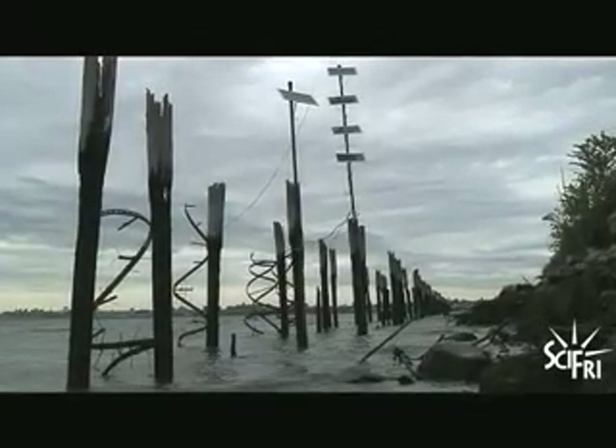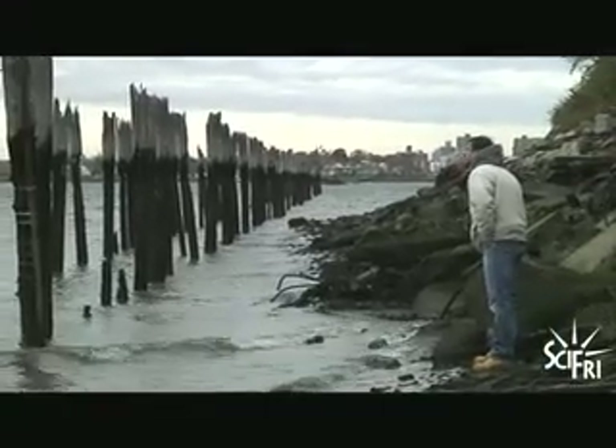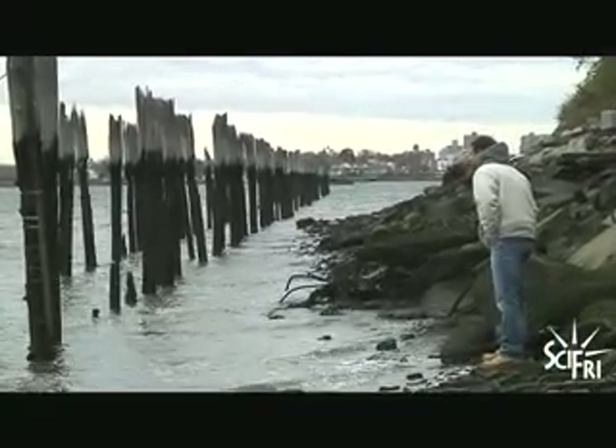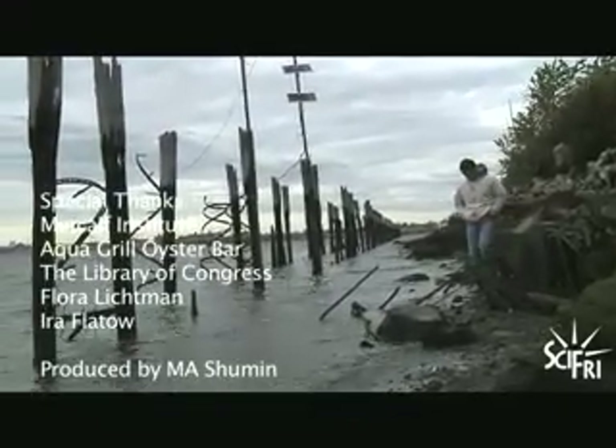What we want to compare — what we're hopefully going to be doing at Columbia — is comparing if these oysters are healthier. Can they fight off pathogens or viral infections better because they're getting an electric charge? Our goal is to replenish all of the oyster and mussel reefs from South Carolina up to New York, but we want to start here. That's the vision. For Science Writing New York, I'm Ma Shumin.